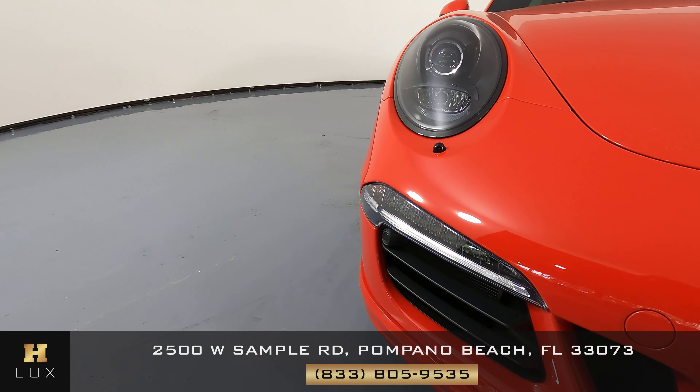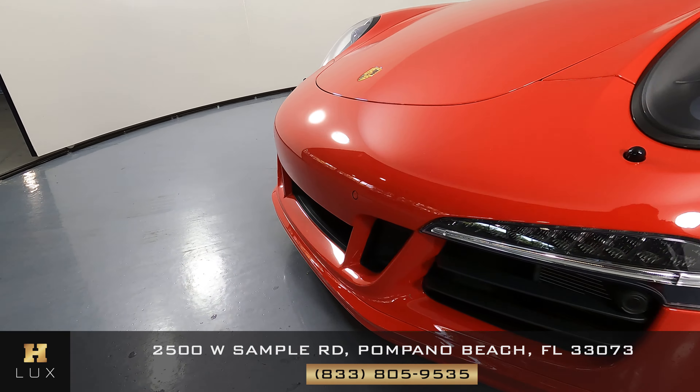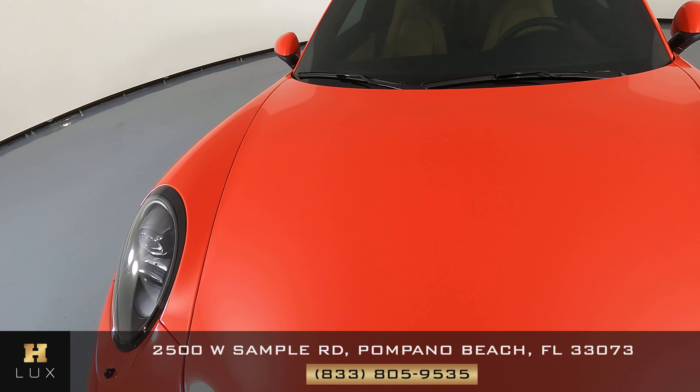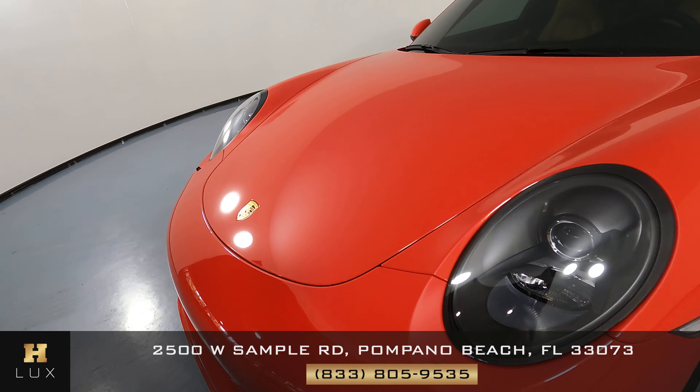First we'll be going panel by panel. Let's start with the front bumper — everything here seems to be fine. Let's take a look at the hood now. I'm not seeing any scratches or paint chips at all, so the front of the car is in good condition.